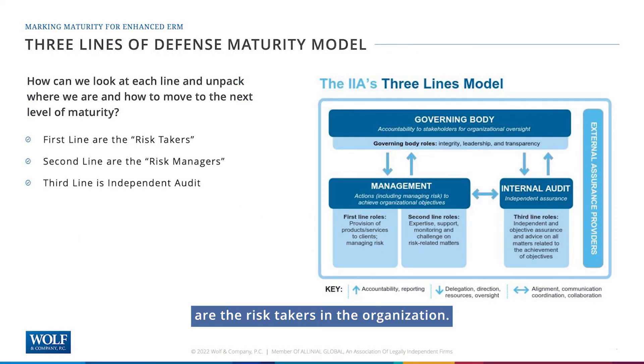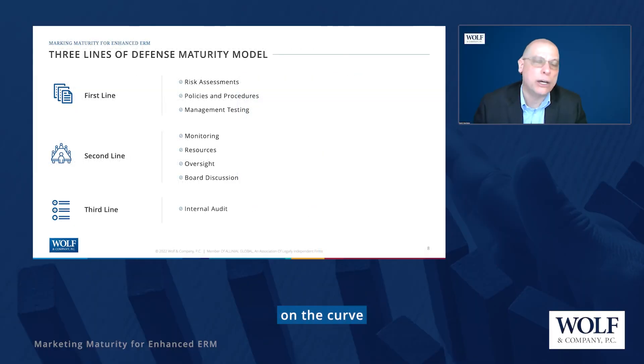The first line of defense are the risk takers in the organization — sometimes called line managers or business unit managers. They're the folks with boots on the ground, performing the controls and following the procedures. The second line of defense are the risk managers — your CRO, your enterprise risk manager. A lot of times we see compliance officers in the second line of defense role. These folks own the risk management process, not the risk itself, and are in charge of keeping things like risk appetite statements and the link between ERM and strategic planning alive. The third line is independent audit.